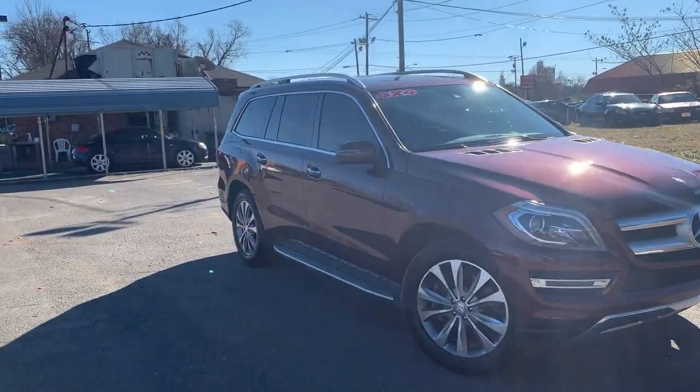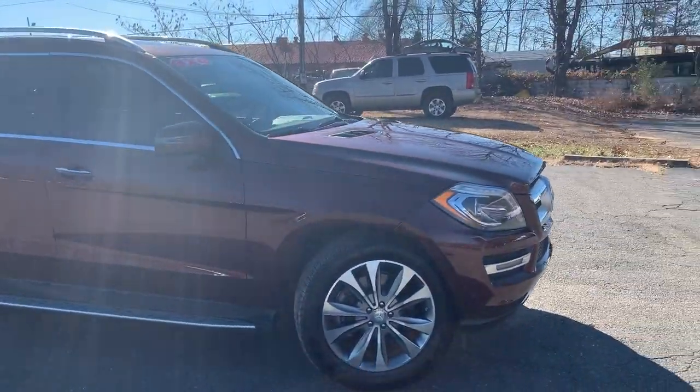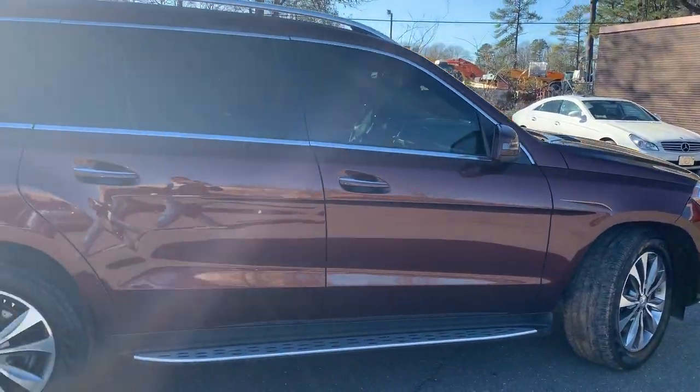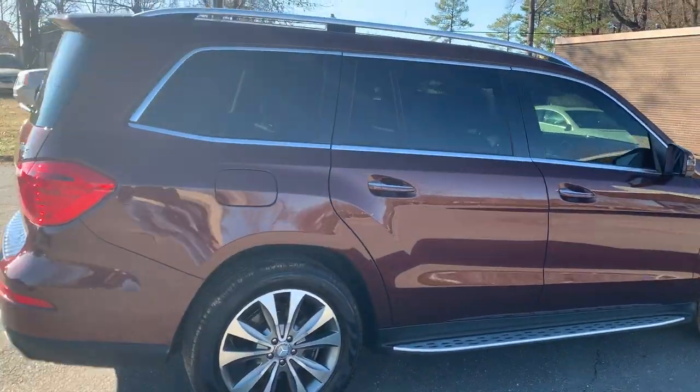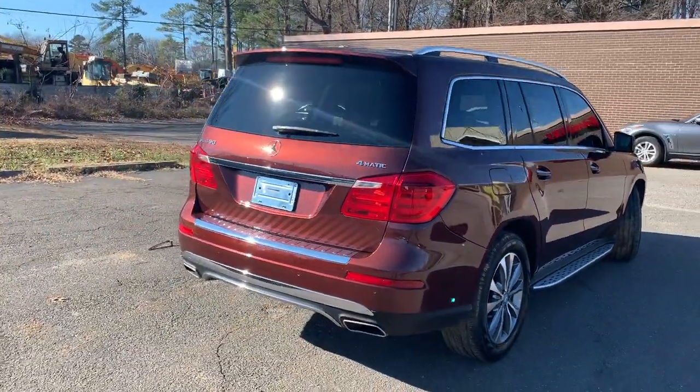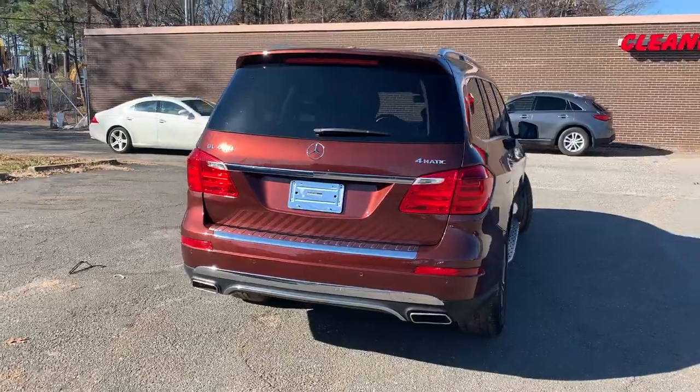For more information and details about this beautiful Mercedes-Benz GL 450, contact Carolina Auto Imports at 704-599-2020, or you can reach us online at www.CarolinaAutoImport.com.